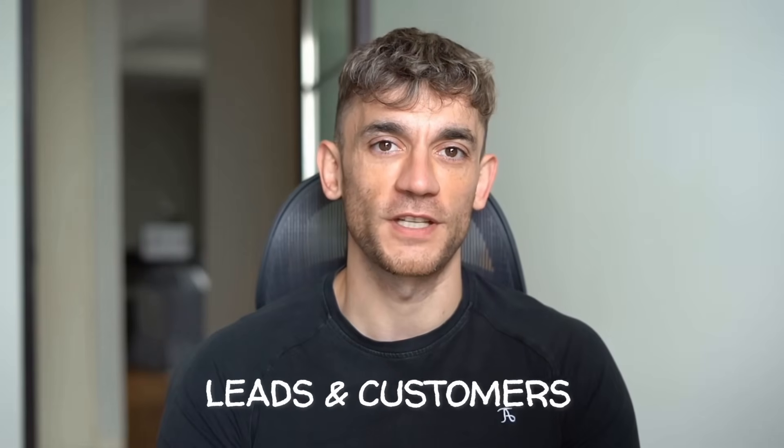Hey, if we haven't met already, I'm the digital avatar of Julian Goldie, CEO of SEO Agency Goldie Agency. Whilst he's helping clients get more leads and customers, I'm here to help you get the latest AI updates. Julian Goldie reads every comment, so make sure you comment below.